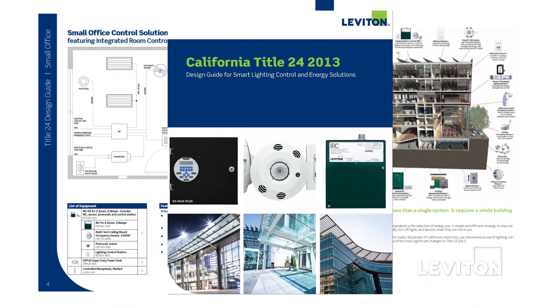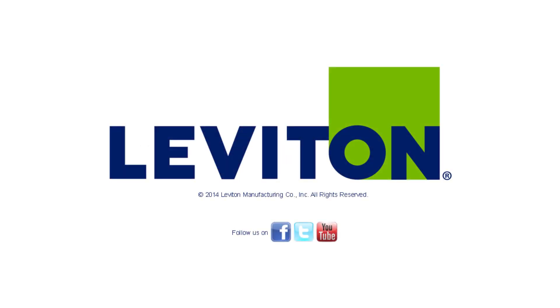To learn more about Title 24, please visit www.levington.com/Title24.